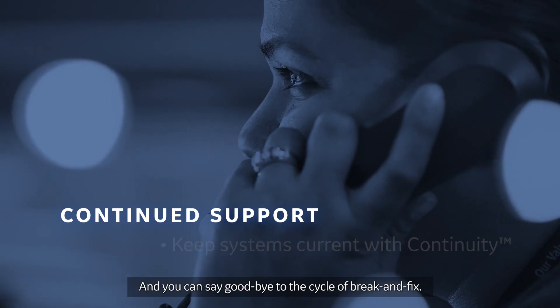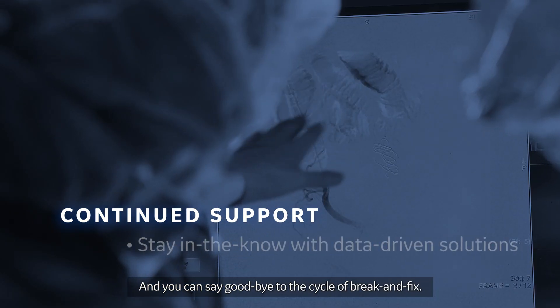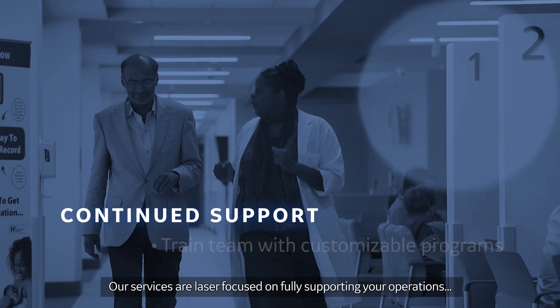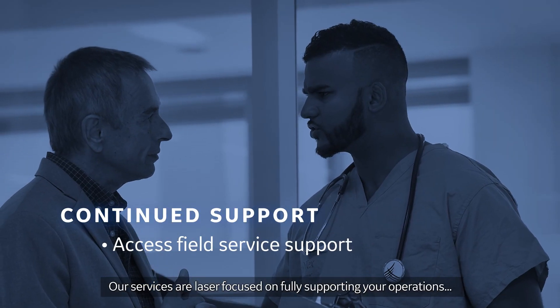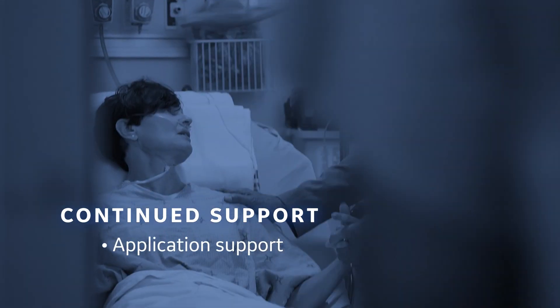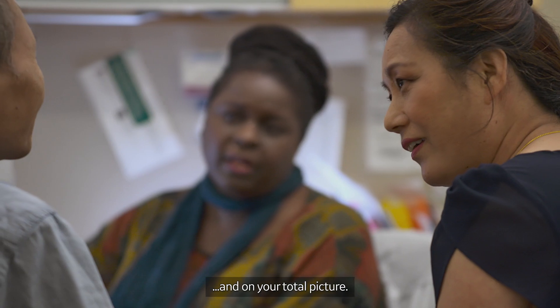And you can say goodbye to the cycle of break and fix. Our services are laser focused on fully supporting your operations and on your total picture.